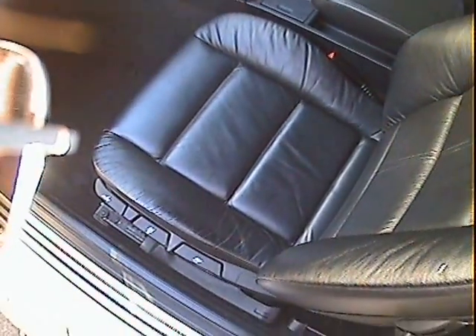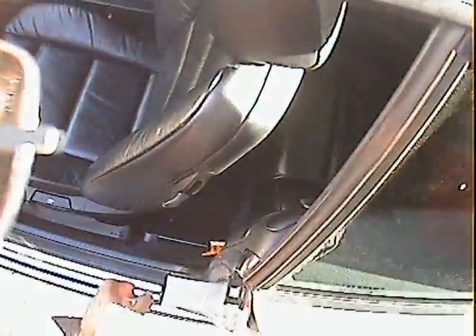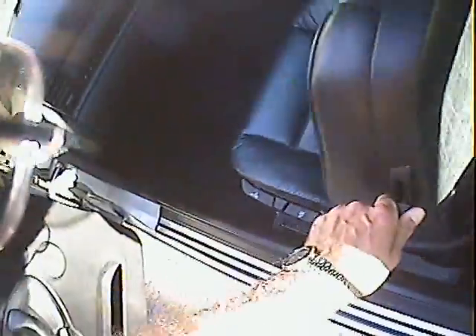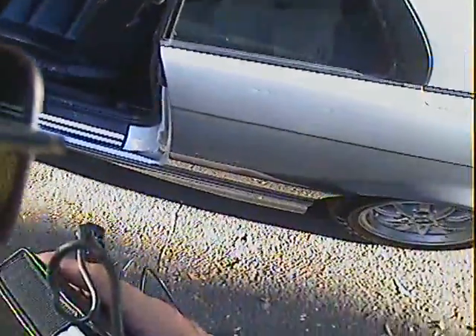Personally, I'd remove that hands-free kit because it gets in the way when you're reversing. All very, very nice in the back as well. Doesn't need a valet — it's all been done. Shouldn't think it's hardly been sat in.